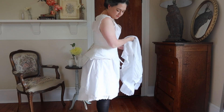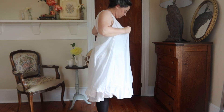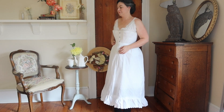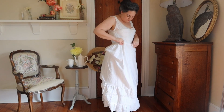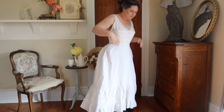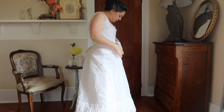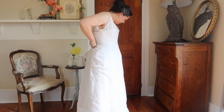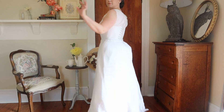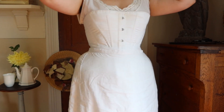Next come the petticoats. I wear three with this outfit: one lightweight cotton lawn, and a third of a stiffer cotton organdie. All three have ruffles at the bottom to give extra volume to the hem of my final skirt, which is quite heavy. The petticoats also help to smooth out all the lines of the corsetry and the padding that we've been adding on.